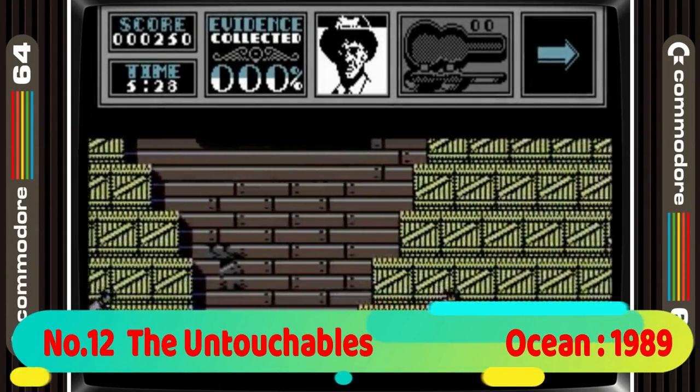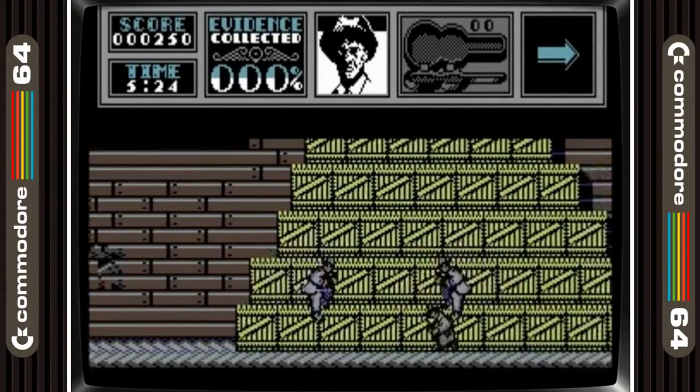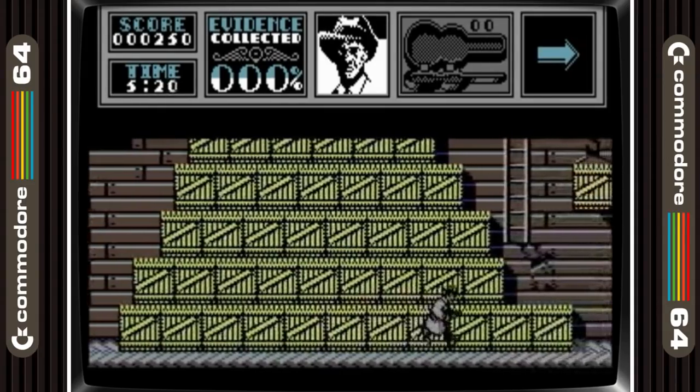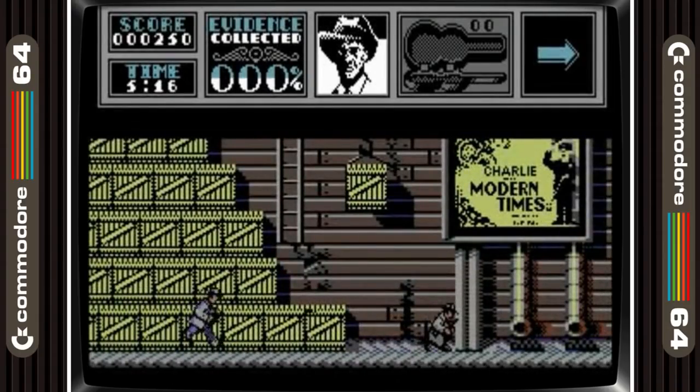The Untouchables is in 12th place. If there is a game that got the music just right for the feel of the game, this is it. The gameplay and graphics are class too as you take the part of Elliot Ness and his team to take down Al Capone.